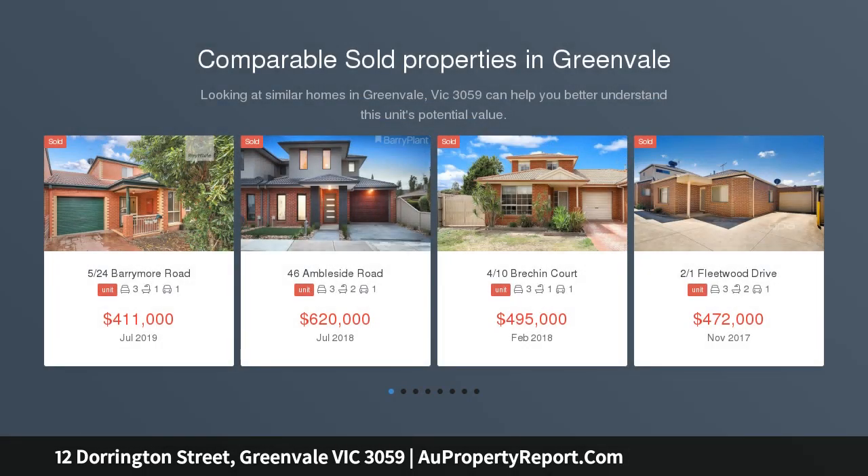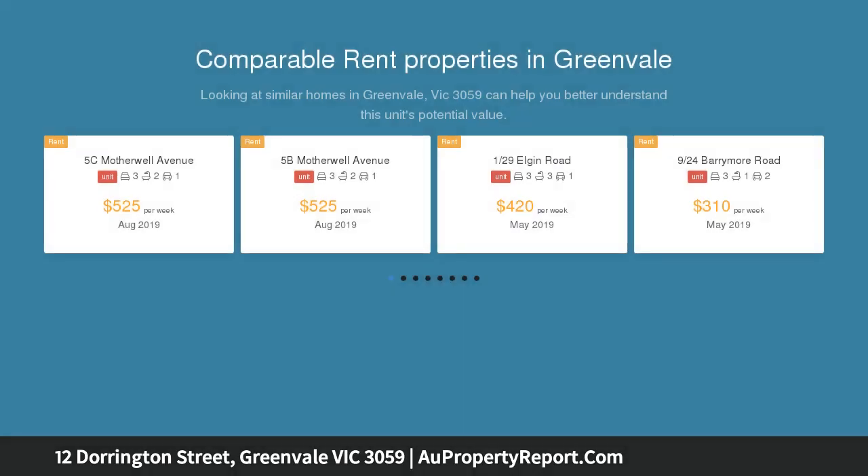Soak up the good life in this contemporary double story three bedroom townhouse situated right across from Ponds and Aitken College. Low maintenance, open living and high end finishes all around are this property's biggest selling points, not to mention the location itself being right near the Greenvale shops and local parks and schools.